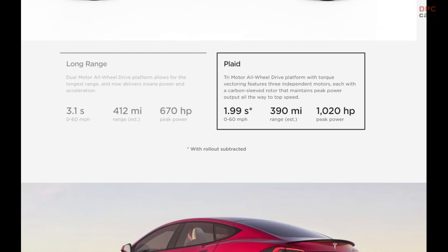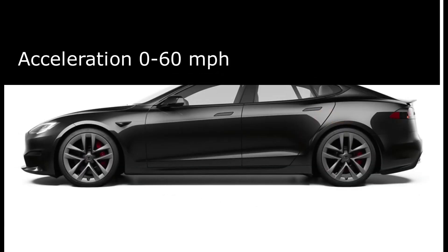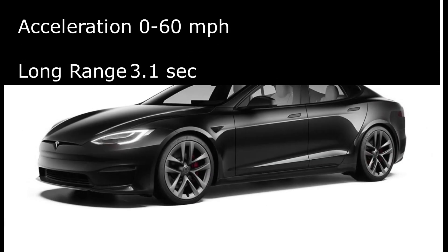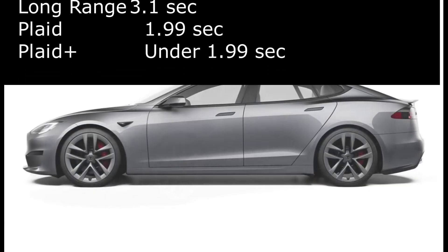Range and performance are the main shockers of the new Model S. Acceleration from 0 to 60 mph: the long range does it in 3.1 seconds, the Plaid in 1.99 seconds, and the Plaid Plus in under 1.99 seconds.